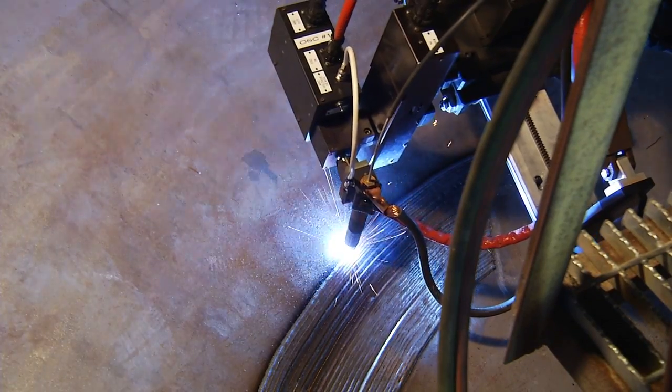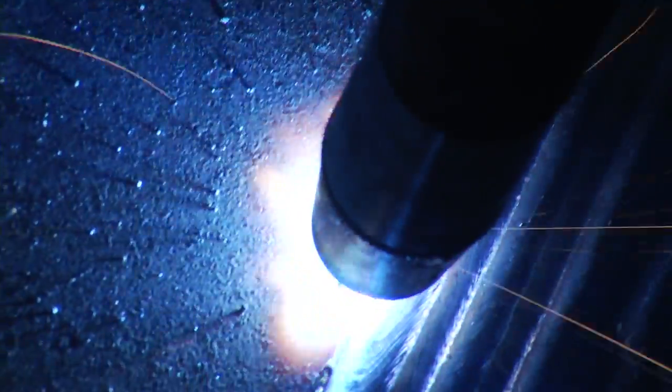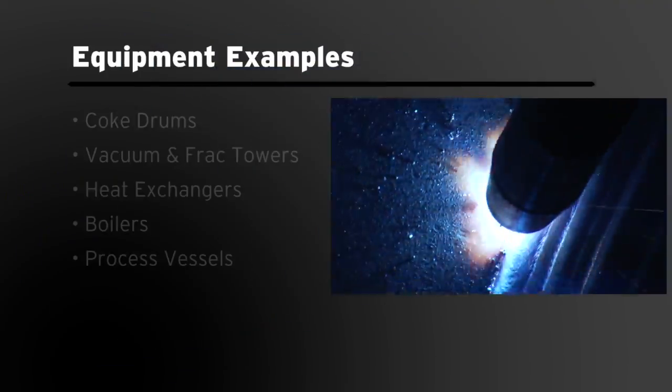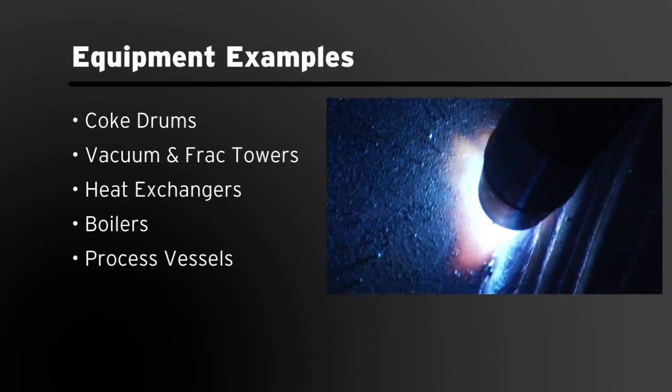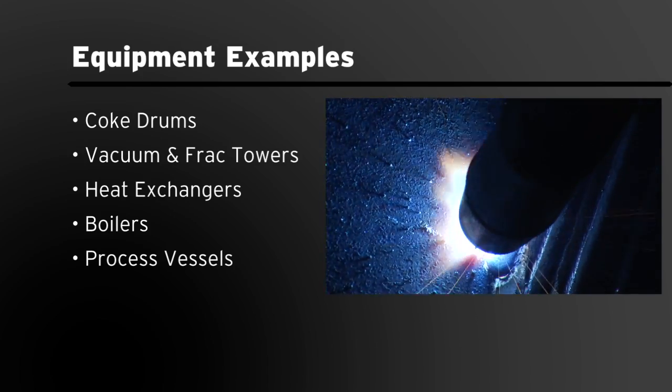These weld overlays are installed onsite by skilled craftsmen to provide corrosion resistance, base metal buildup, and restoration in a wide variety of equipment. These include coke drums, vacuum and frack towers, heat exchangers, boilers, and other process vessels.